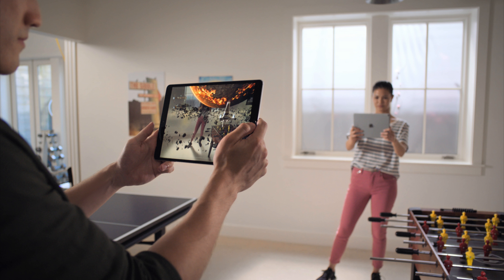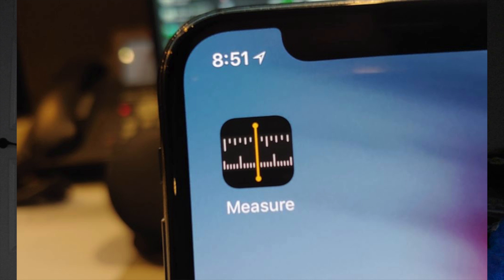There's also a new Measure app in iOS 12, which you can use to measure distances and find lengths, widths, and measurements of everything around you, which is pretty cool.